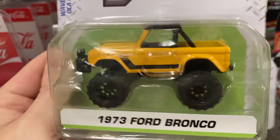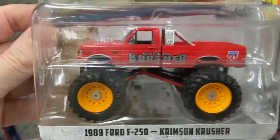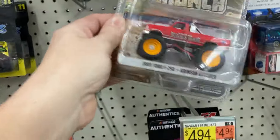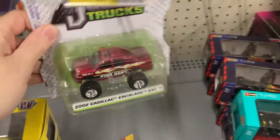This Bronco's kind of cool. It looks like a quality product. Oh, that's what I was thinking of — the Kings of Crunch. I really like these — the dualies and all the details. Just so expensive. Eight bucks. That's pretty cool, just trucks.